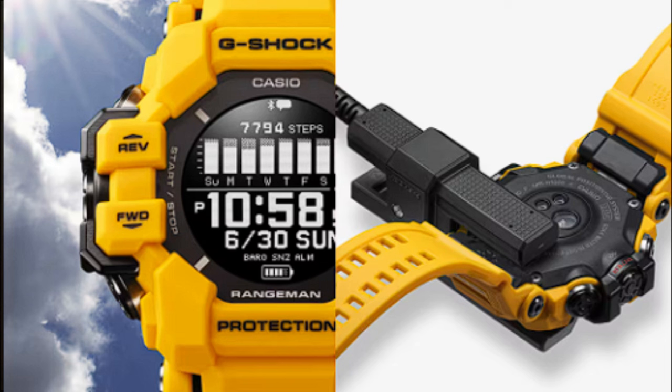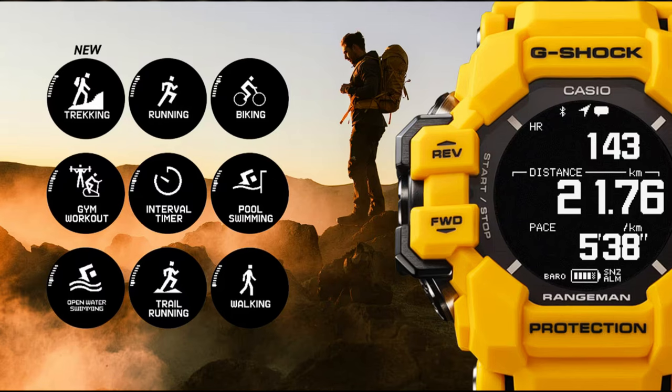Some of the other incremental features in this watch include workout routines and notifications for things such as email. With the introduction of these features, you get a sense that Casio is really trying to go after a market already dominated by smartwatches such as Apple and Garmin, and almost less focused on the first audience — those in the emergency services. However, I'm sure that these features can be turned off.